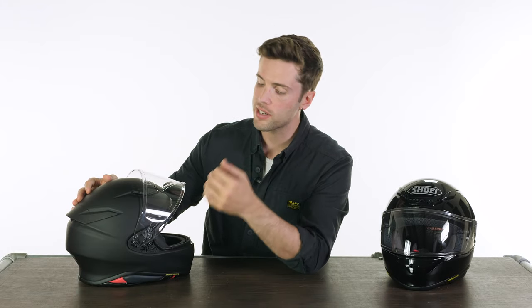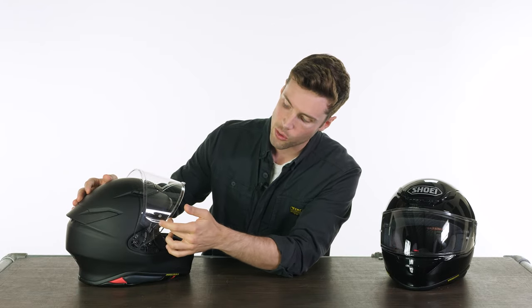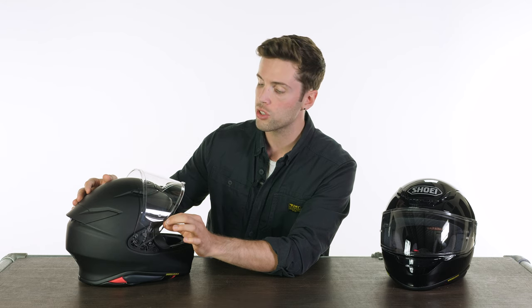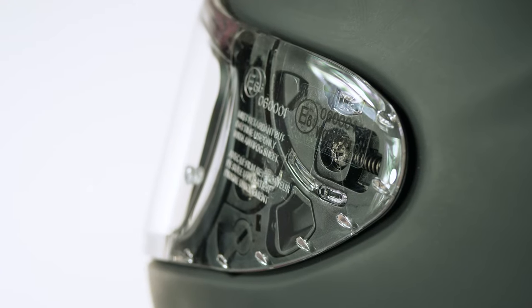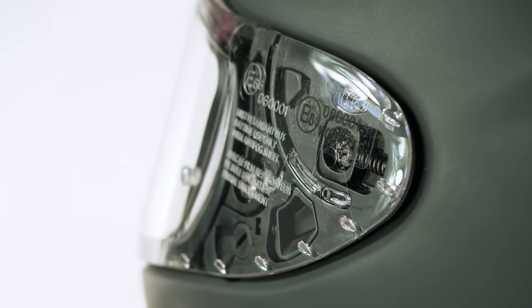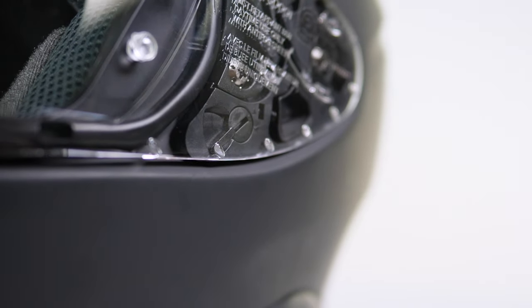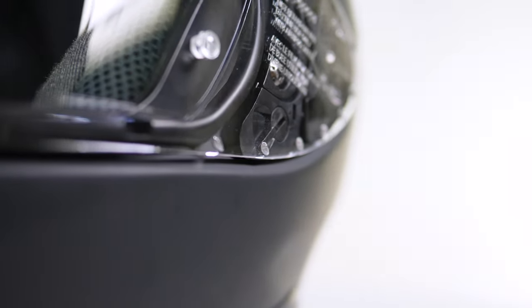You've also got what they call vortex generators on the side there — they look like teeth on the side of the visor. You don't really notice them too much, but up close you can see they are slightly raised sections on the helmet. They've passed this helmet through a wind tunnel to get the aerodynamics improved — and you can tell it's quite an aerodynamic helmet anyway. These vortex generators essentially just make it slightly quieter by managing the airflow around the helmet.